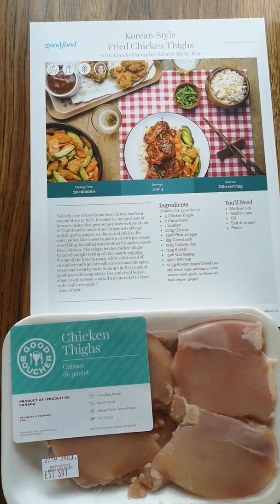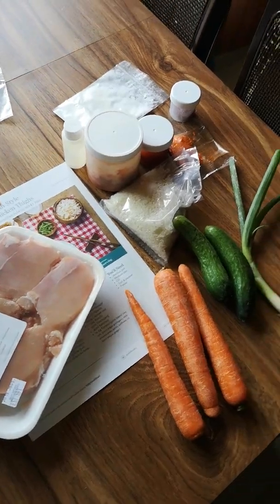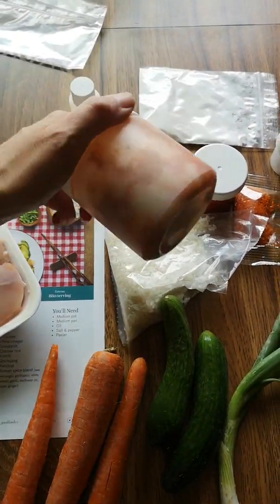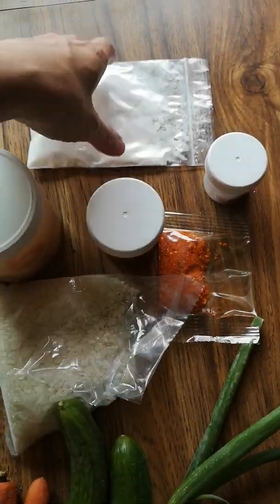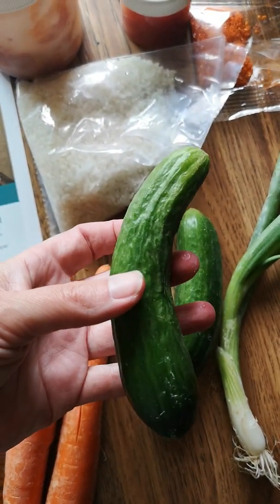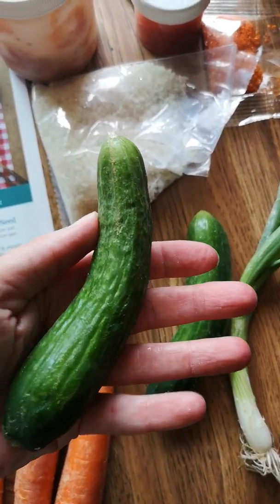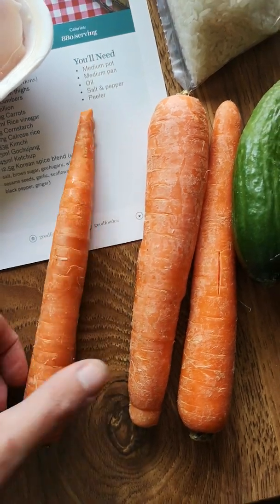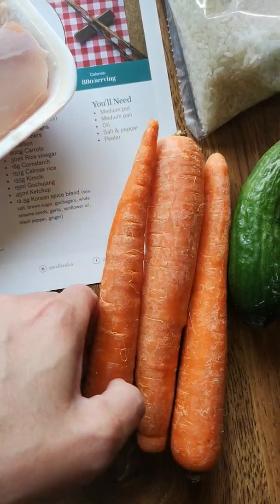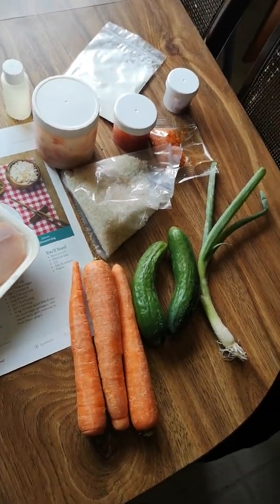Next one is Korean style fried chicken thighs. The chicken looks good, and this is what you get. Nothing's labeled. This is kimchi, some spices, and baby cucumbers that are a little dried up looking — they're not perfect at all — and carrots. I'd say this one is about 8 out of 10, so a little bit to be desired.